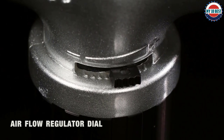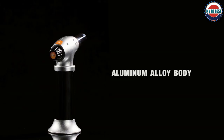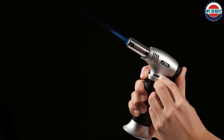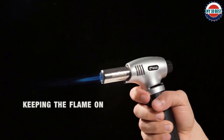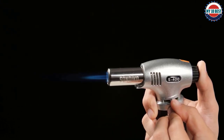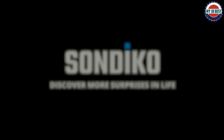The temperature produced by this butane torch can reach up to 1,300 degrees Celsius (2,372 degrees Fahrenheit). It comes with a safety lock which prevents accidental ignition. Its wide set base prevents the torch from falling over, and its strong aluminium body ensures durable and long-lasting use.